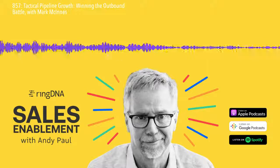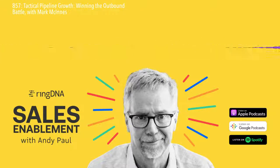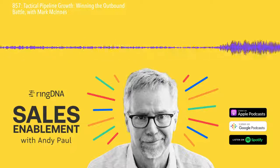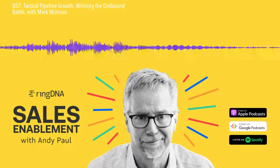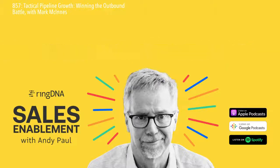We also dig into how to help sellers become more consistently effective. That's a big goal of mine. Isn't anyone else tired of hearing about the mythical top performers? If you want to be at the top of the list, follow Mark's advice, which I think was a great bit of wisdom: consistently good always beats occasionally great.